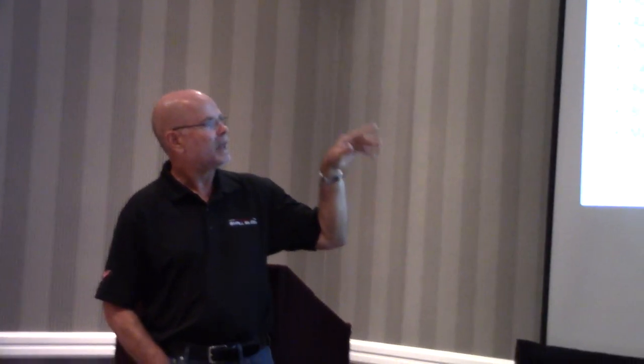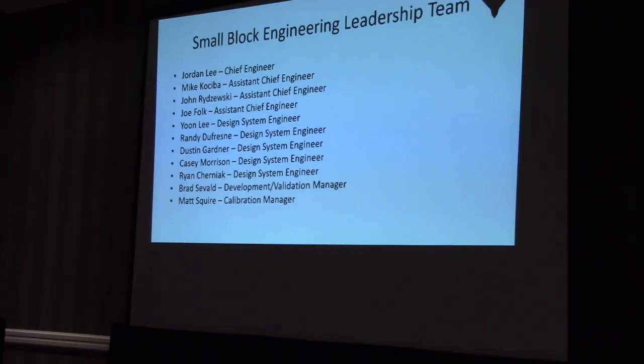I want to briefly show the unsung heroes. There are so many people that participate in the design of a new engine. We worked on this new engine for four years — my team of assistant chiefs and design system engineers. They're phenomenal engineers, all passionate enthusiasts about engines, Corvettes, and performance cars. They do incredible work, and once you drive the car, you'll see for yourself.